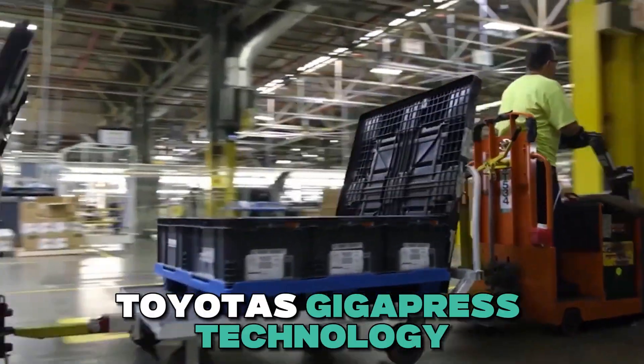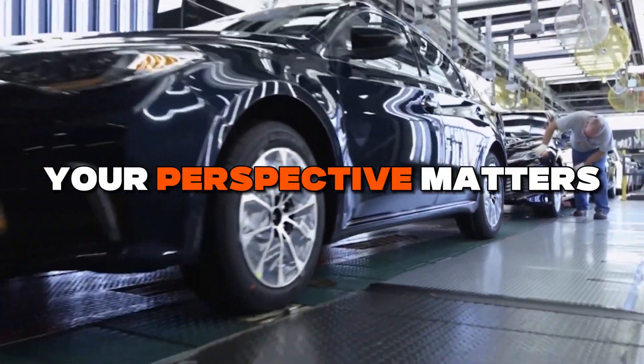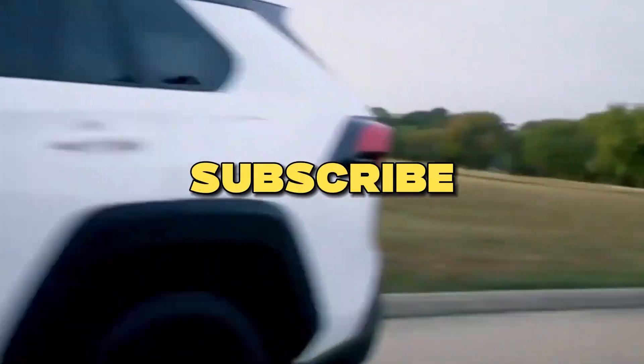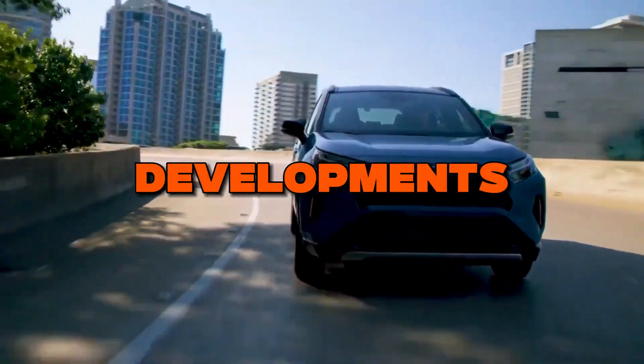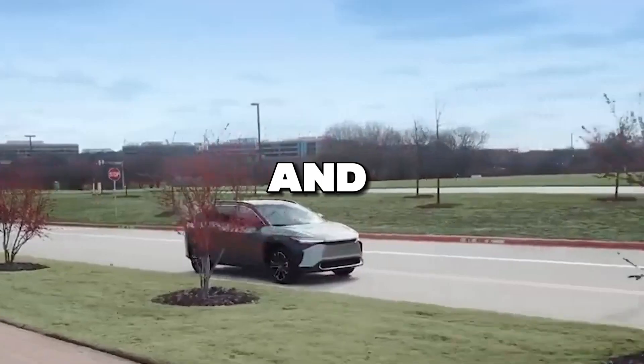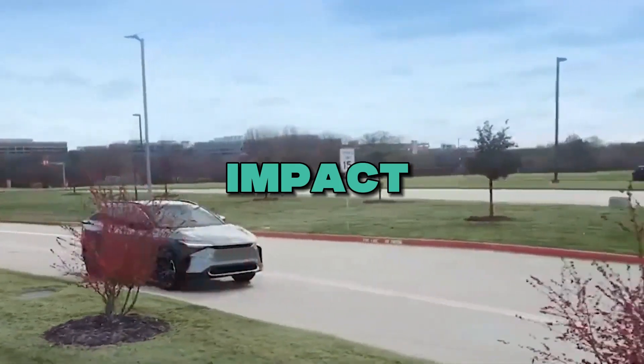What are your thoughts on Toyota's Gigapress technology and its potential impact on the EV industry? Share your thoughts in the comments section below. If you're excited about cutting-edge technology and innovation, subscribe to our channel for more thrilling developments. Stay tuned, and together let's explore the future of innovation and its incredible impact on our planet.